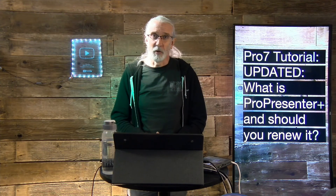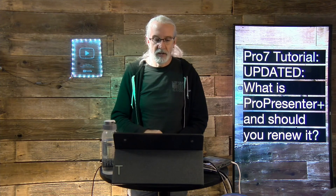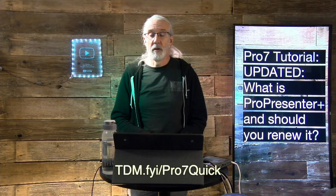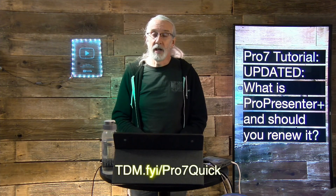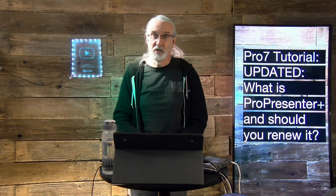If you like this content, you'd probably like my ProPresenter 7 Quick Start course. Head over to TDM.FYI/pro7quick, give me your name and email address, and I'll make a login for you for free. Until next time, this is Paul Allen Clifford from TrinityDigitalMedia.com and ChurchTechU.com, reminding you to go out and change eternity.